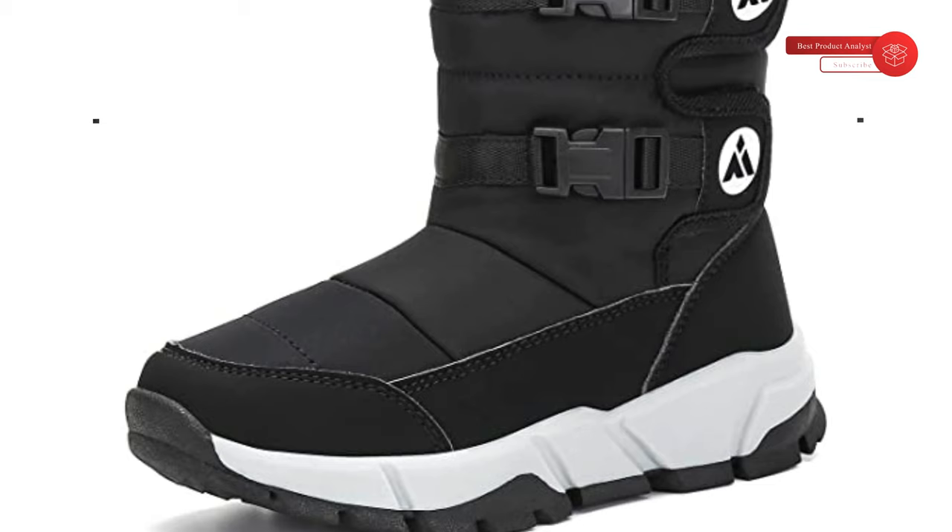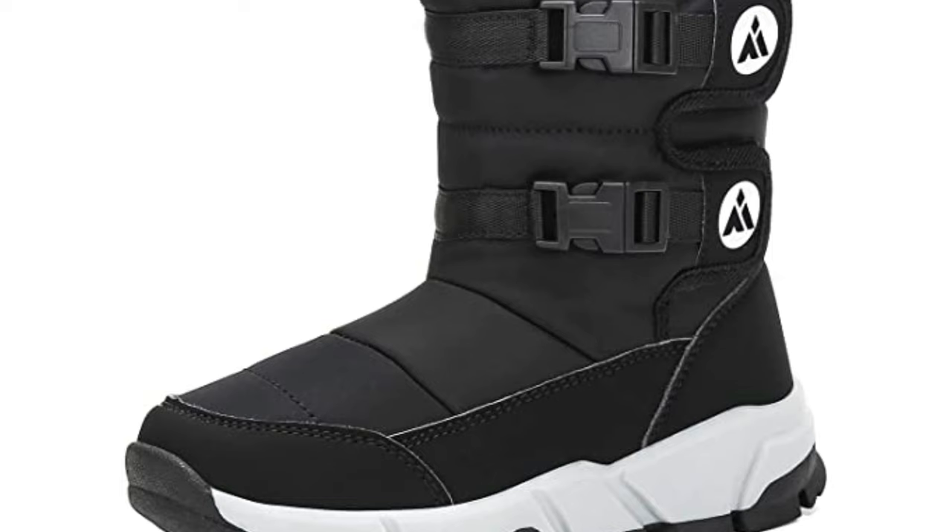The quality looks good and the soles are sturdy, but since he did not have a chance to wear it yet, we'll have to update later after wearing.